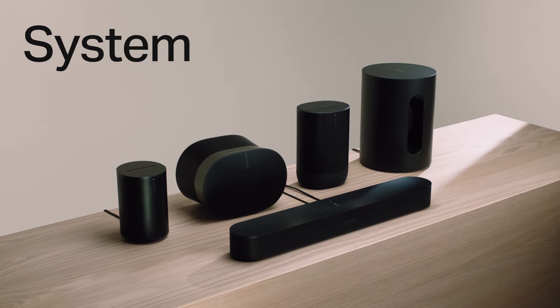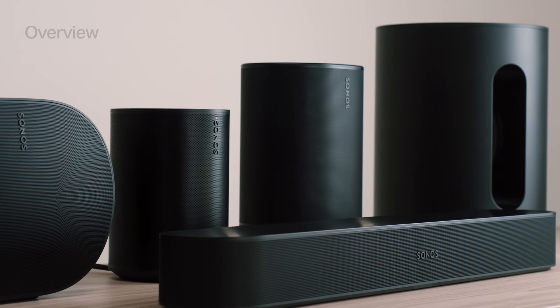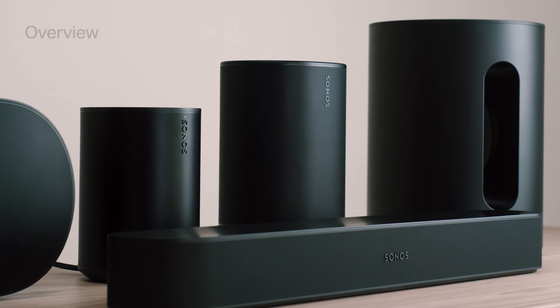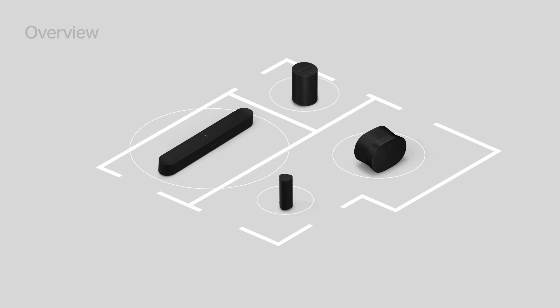This is an overview of the Sonos system. Sonos allows you to create the sound system you want, with a variety of powerful speakers and components. Each player works on its own. With multiple players, you can enjoy listening throughout your home.